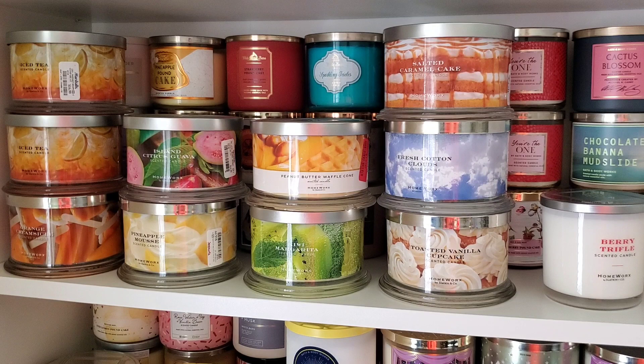Salted Caramel Cake is the one I'm currently burning and I'm not super satisfied with the strength and throw, so that one is also leaving. The one I'm burning I got for $10, and the unburned one I see here I got for $13 on discount - I'm returning that one.